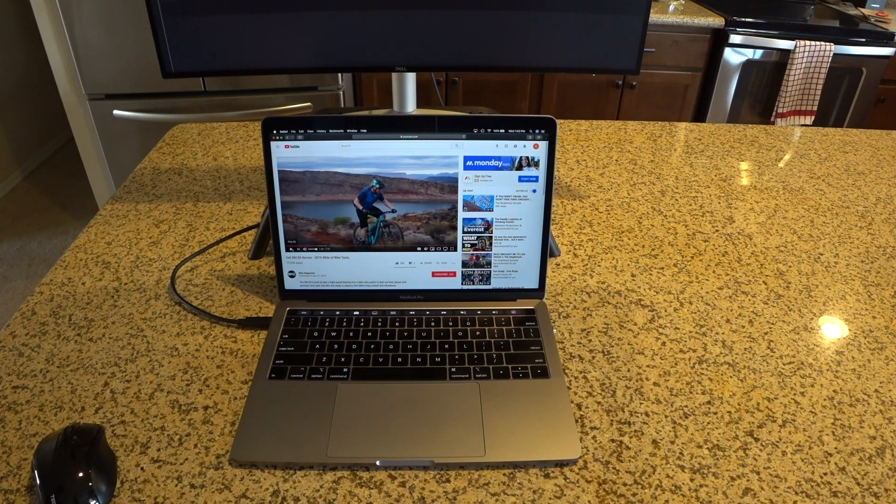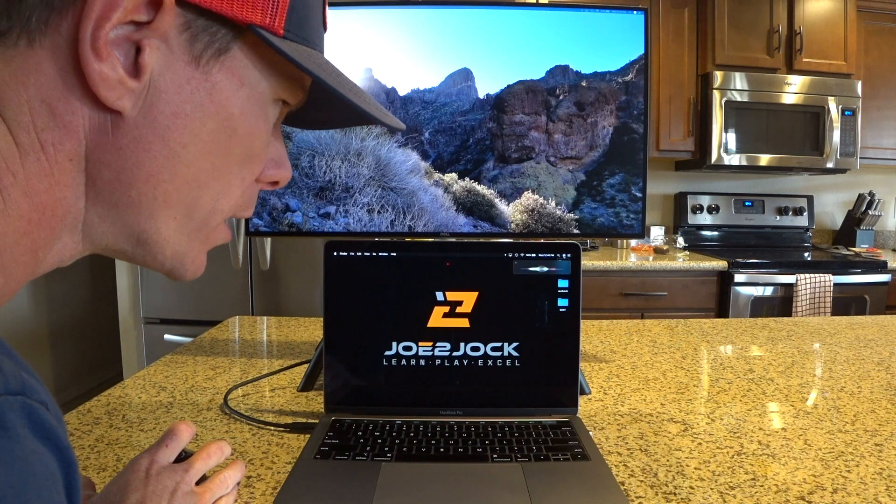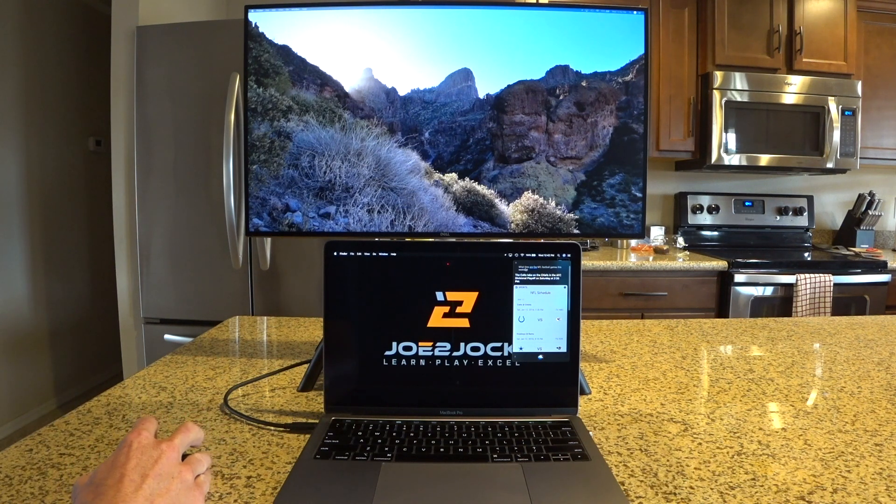Siri is another feature I wasn't sure I'd like, but it's fairly convenient for quick queries like scores or weather. I did have to turn up the microphone sensitivity slightly to get it working reliably, but it responds quickly. For example, asking about NFL game times gives you results pretty fast.